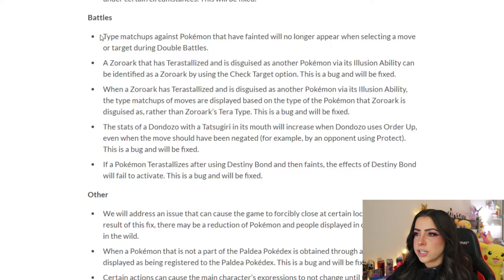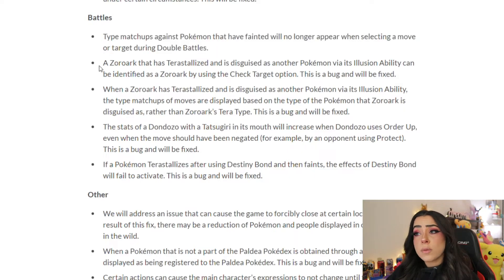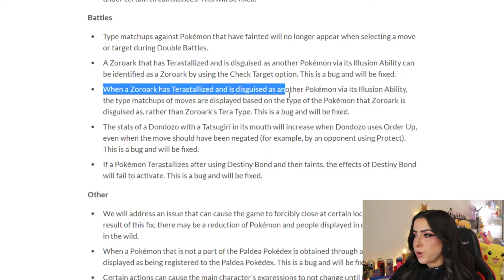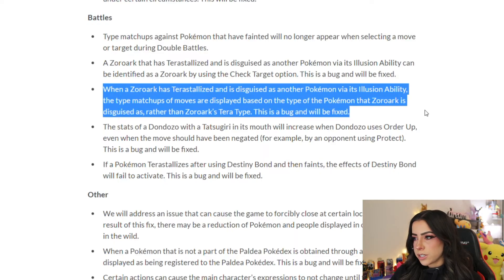Moving on to battle patches — type matchups against Pokémon that have fainted will no longer appear when selecting a move during doubles battles. Zoroark that has Terastalized and is disguised via its illusion ability could previously be identified using the check target option — that's a bug and will be fixed. Also, type matchups were being displayed based on the disguised Pokémon's type rather than Zoroark's Tera type — also a bug that will be fixed. Good to see the illusion ability actually being useful.